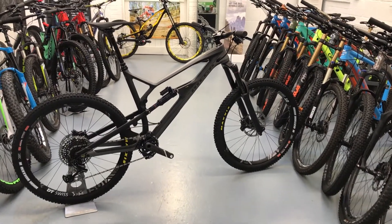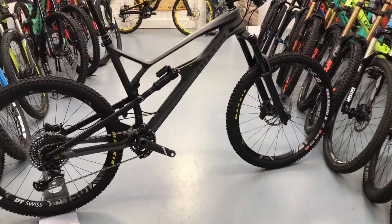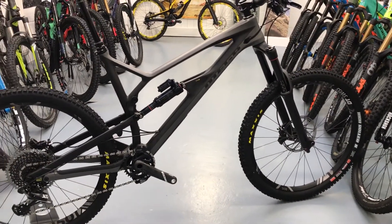Hi, this is Bike Active. We're going to give you a quick look at the 2018 Nukeproof Mega 275 Carbon RS. Nukeproof in 2018 have launched two carbon models: the Factory, which is a Fox-equipped bike, and then this one, the RS.